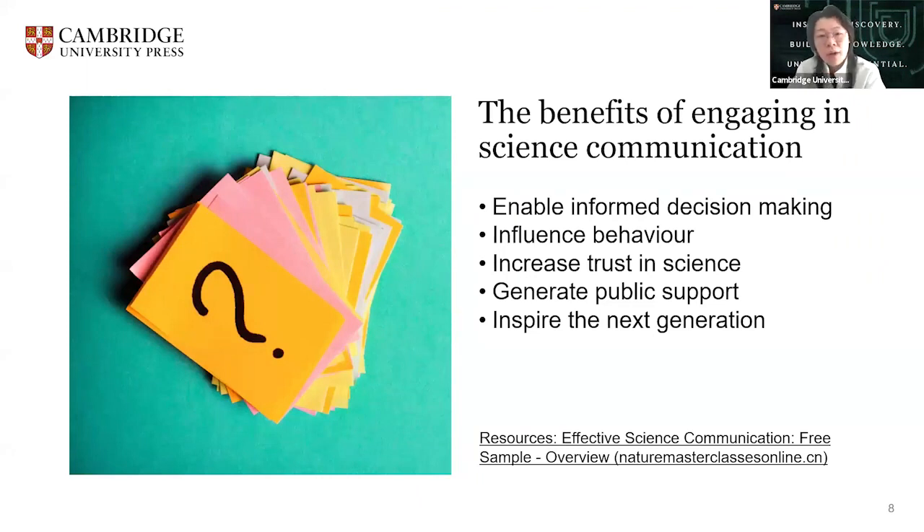So why do we want to engage in science communication? Some benefits are listed here.